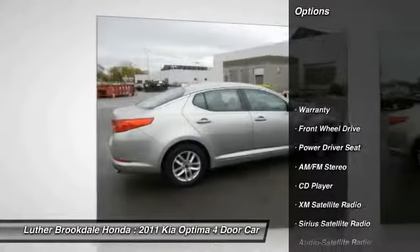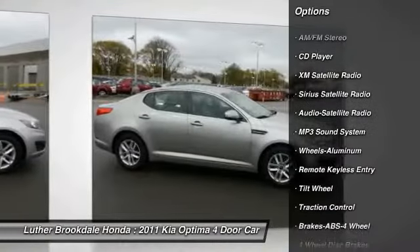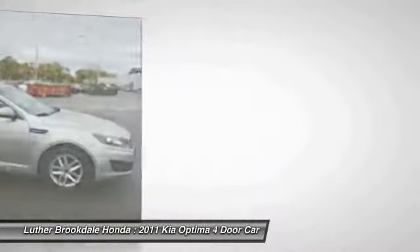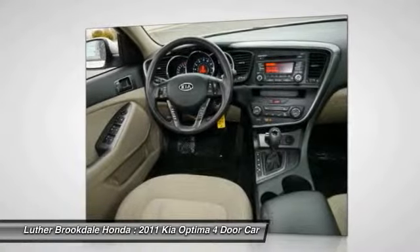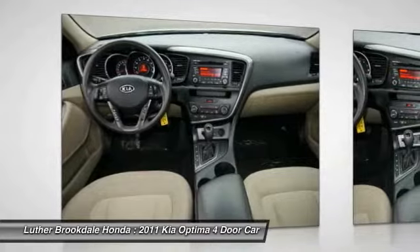XM satellite radio, anti-lock braking system, traction control, power steering, air conditioning, front aluminum wheels, cruise control, center armrest, FWD, AM/FM stereo radio. Come see the car for yourself.